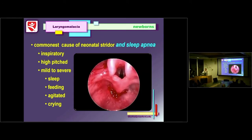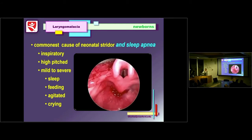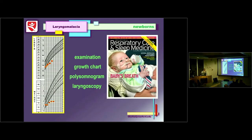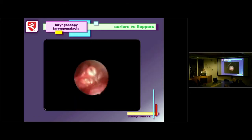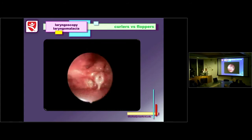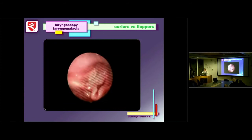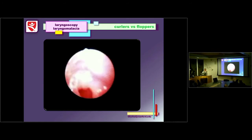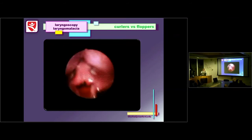When we look at newborns, the commonest cause of neonatal stridor and neonatal sleep apnea is laryngomalacia. You have an inspiratory stridor that's high-pitched, mild to severe, with problems with feeding, sleeping, agitation, and crying. In our exam, we do a fiber optic look at the larynx, review the growth chart, do a polysomnogram, and then laryngoscopy. On laryngoscopy, you see two forms — the curler form, where the larynx literally falls together supraglottically with an abnormally omega-shaped epiglottis, and the floppers, where the larynx collapses anterior-posteriorly.